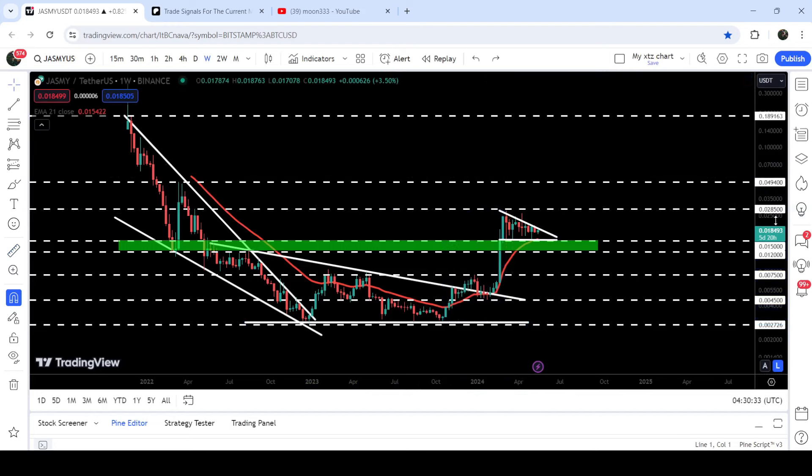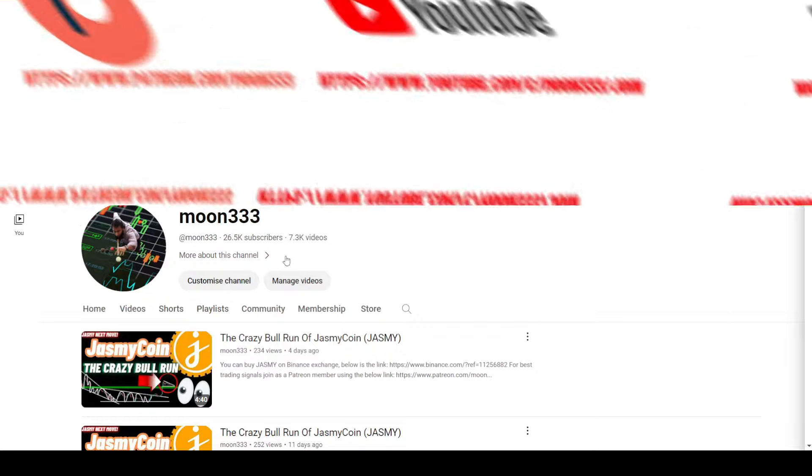However, it got rejected by this long-term resistance of 2.85 cents, which was previously working as a resistance and is now again working as a resistance. Below that we have a quite long-term support zone that starts from 1.5 cents and goes to 1.2 cents, and we will also analyze this support.